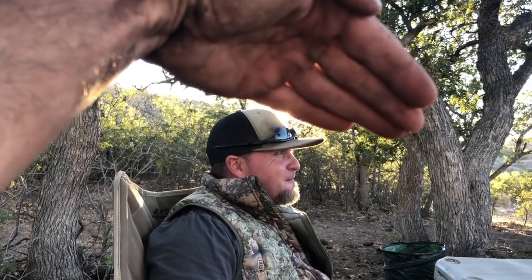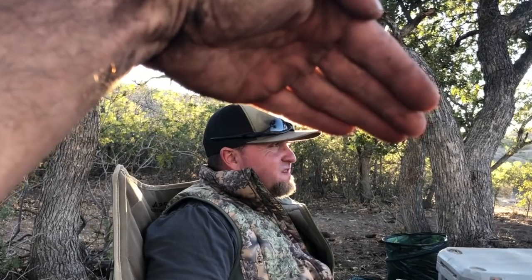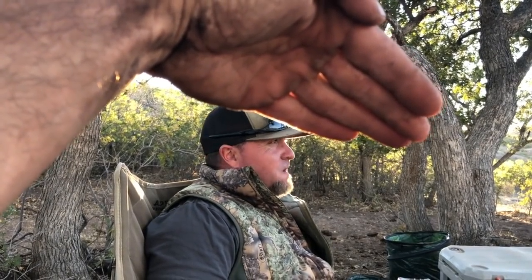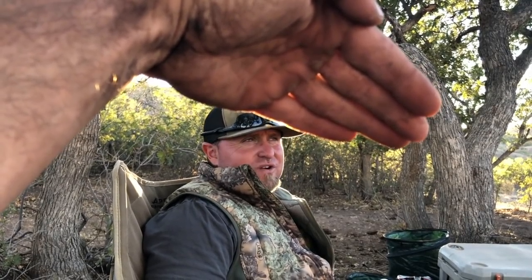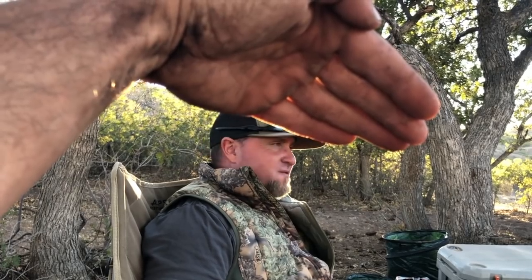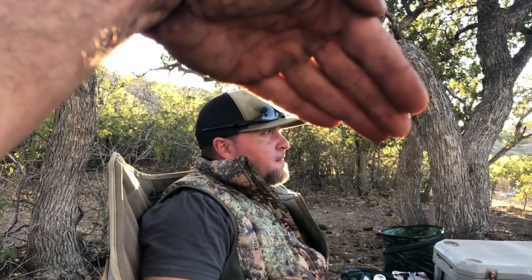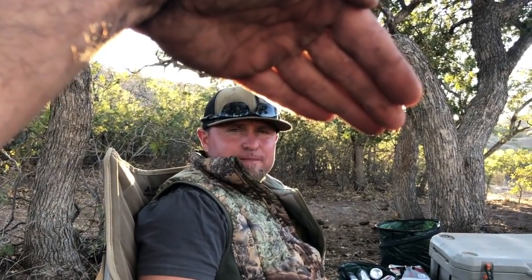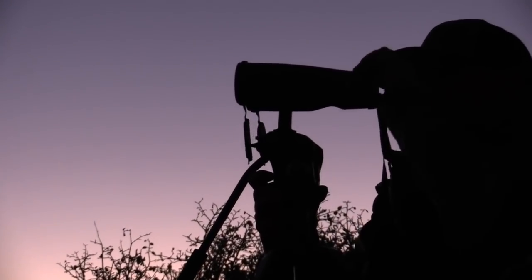So the plan for the morning — we're gonna head back up where I was this morning and see what's moved in there. The area we're in, there's not another soul around, not another hunter in here. There's a bunch of hunters to the north of us, so there's a real good chance — after hunting this for so many years we know what these deer do — that they'll be moving in here in the next couple of days from all the pressure to the north of us. We're gonna go back in there and see what shows up.